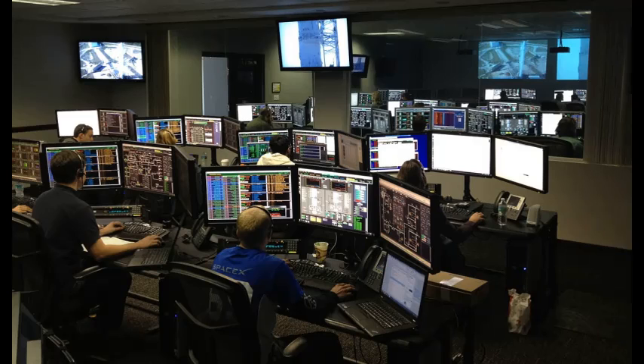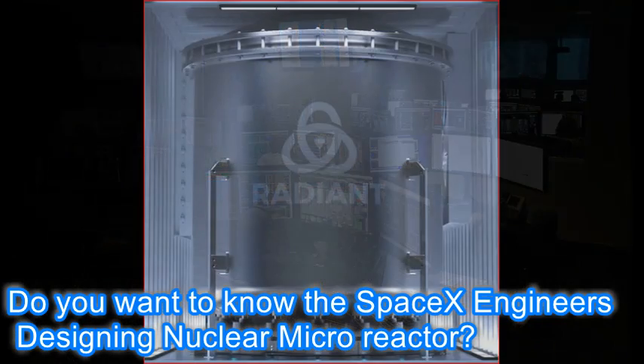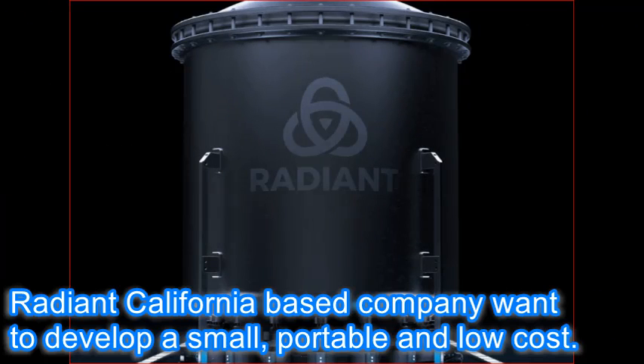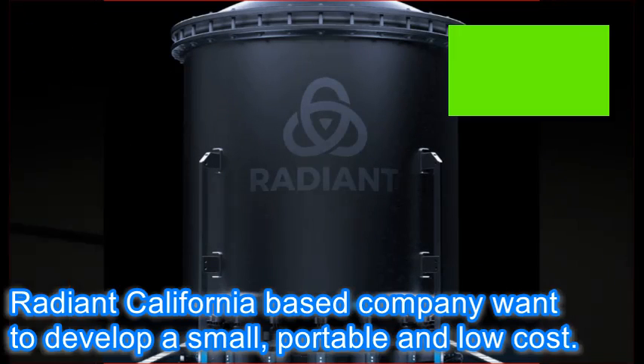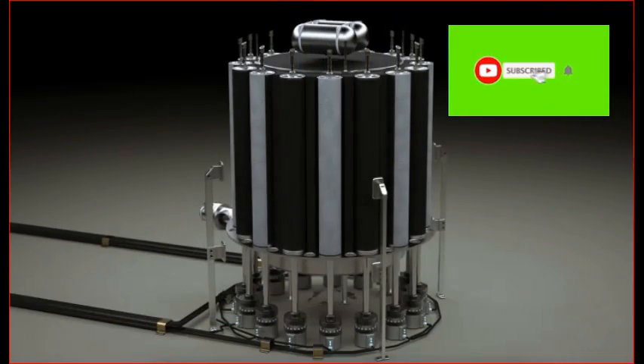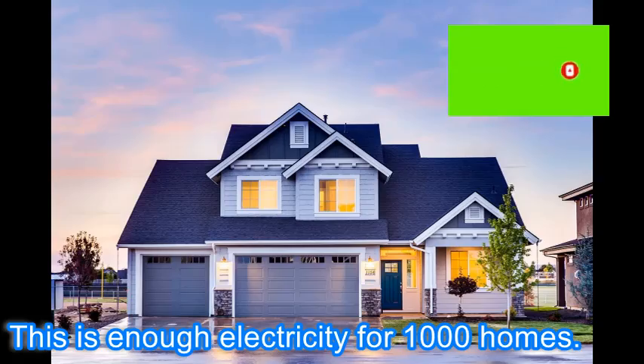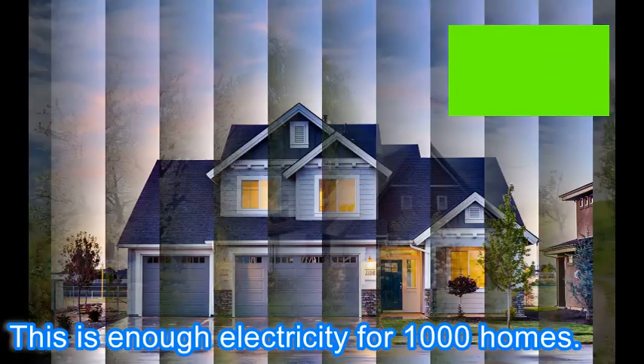Do you want to know the SpaceX engineers designing a nuclear micro-reactor? Radiant, a California-based company, wants to develop a small, portable, and low-cost reactor that may be fitted in a shipping container and produce 1 megawatt of electricity — enough for 1,000 homes.